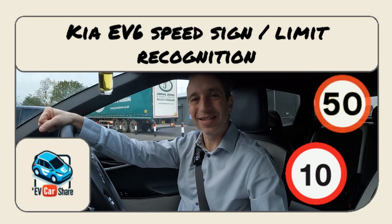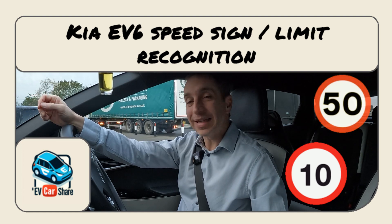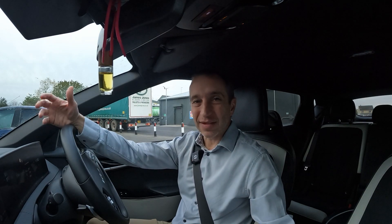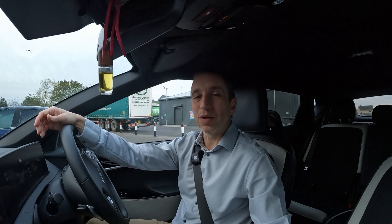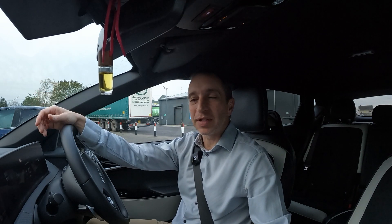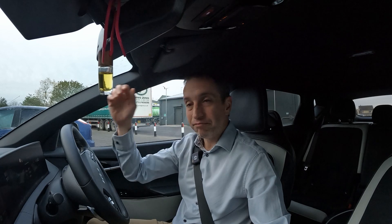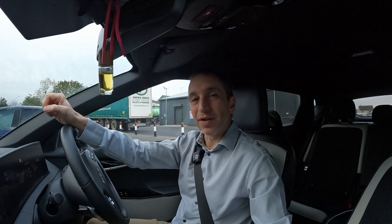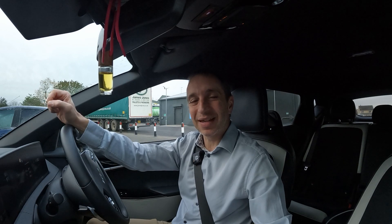Hello and welcome to EV Carshare. I'm heading into my office today, so it's not a journey that I'm going to be videoing or one that has any particular interest. It's not a long journey, not going anywhere in particular. It's what I do two or three times a week, but there is something I've noticed along the route.